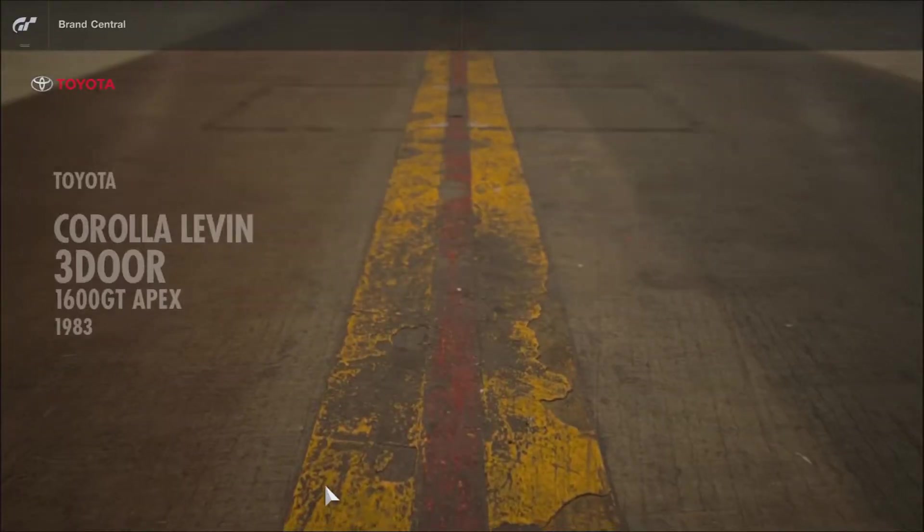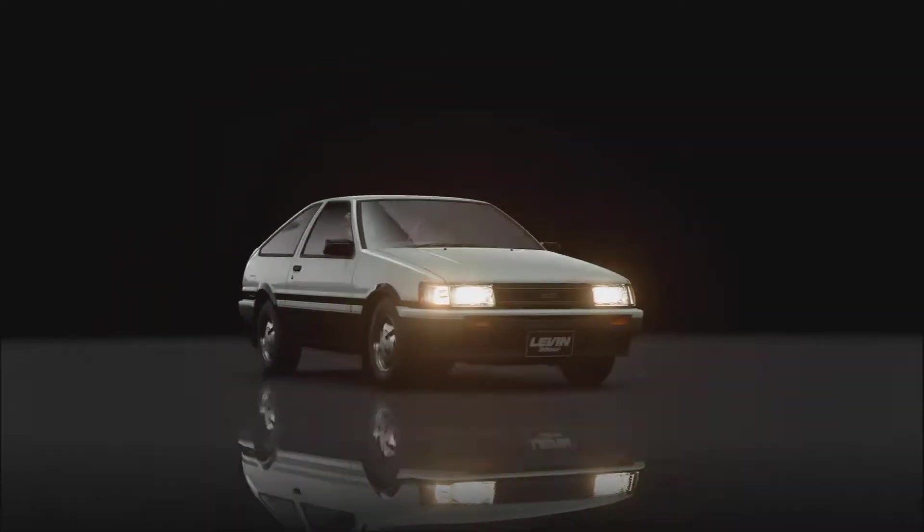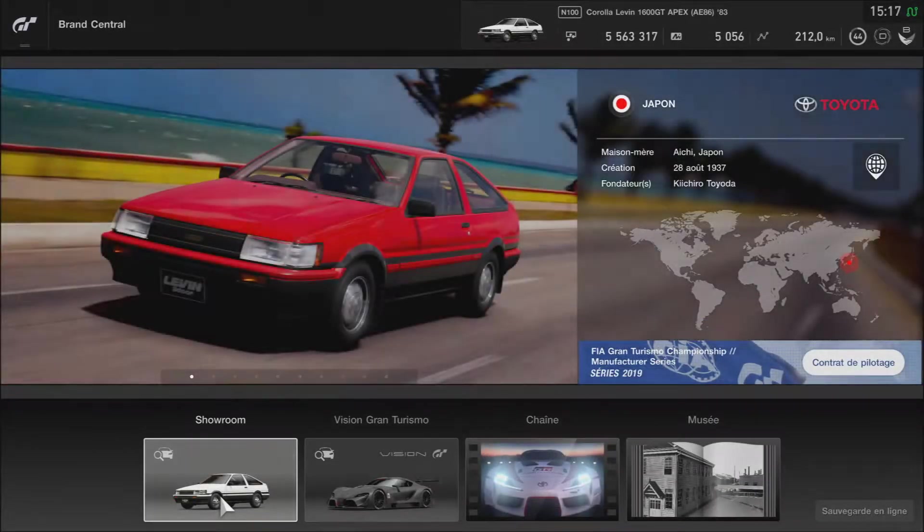Tu faisais des crédits pour obtenir les voitures. Vous pouvez aussi les acheter avec de l'argent réel — 99 centimes la voiture, je crois. Donc c'est assez cher. Ça ne sert vraiment à rien de dépenser des sous pour une voiture qui coûte 25 000 crédits. On va la tester sur le circuit de Nürburgring, comme à chaque fois.